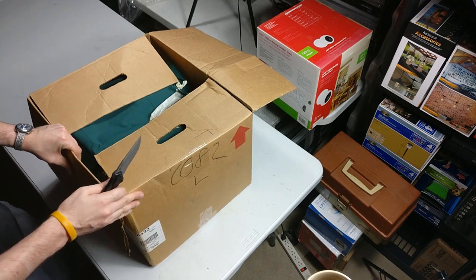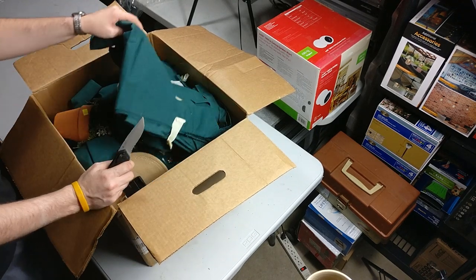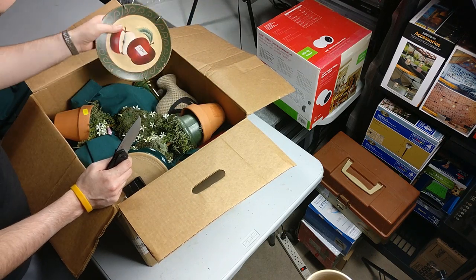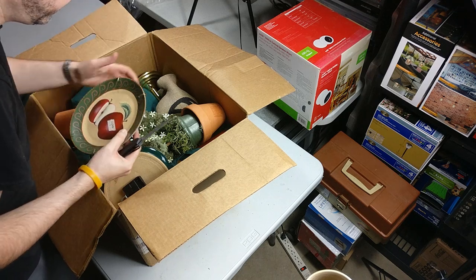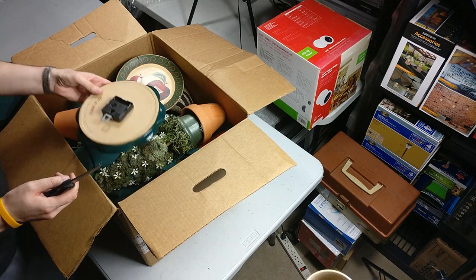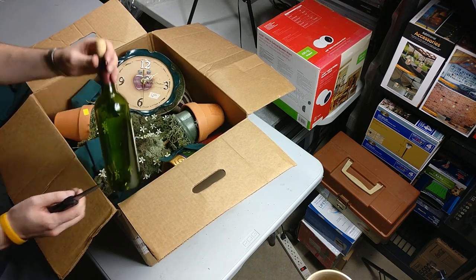I know there are some people somewhat local to me that I've met while out sourcing. If you're interested in buying this stuff dirt cheap and have a way to move it, definitely let me know — I will sell it to you for like half of what I paid for the pallet. Maybe even $20, just come pick it up.